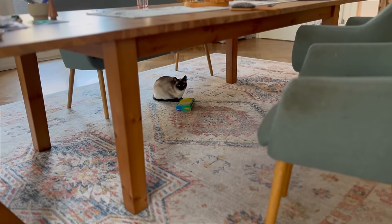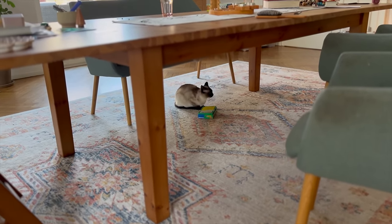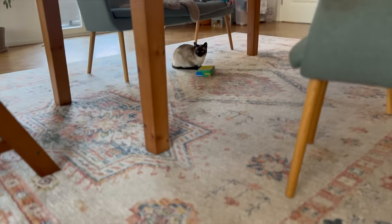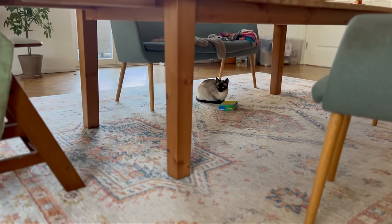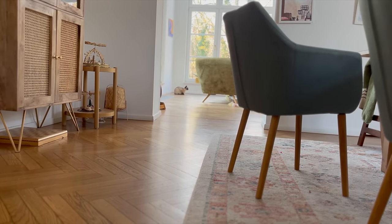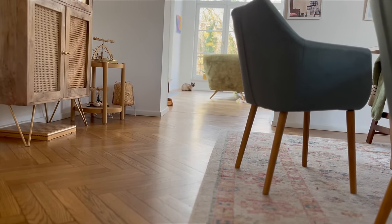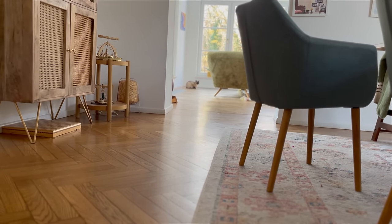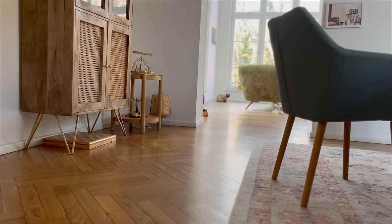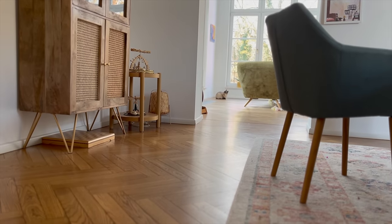Neil wants to play — come here, sweetie! That worked out totally perfect. Oh, there he is behind me. It seems like we are playing catch in here. He's not happy up here, it seems like.